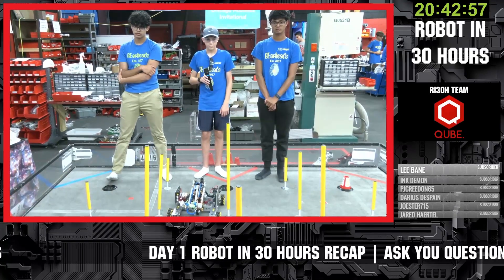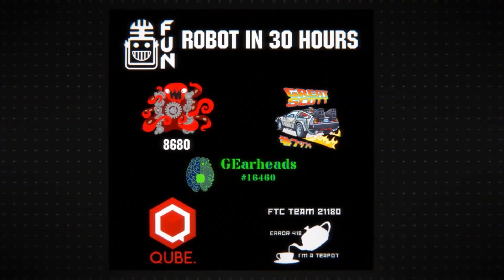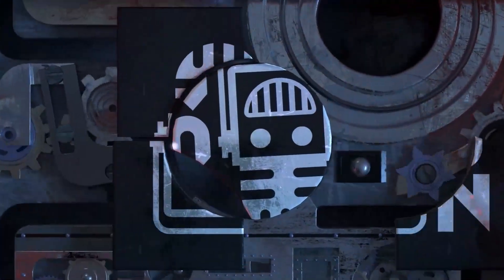GearHeads, thank you so much for telling us about your robot. We're going to let you get back to work — good luck the rest of the way. We'll see you at the reveal in about 20 hours. Thanks a lot, guys!